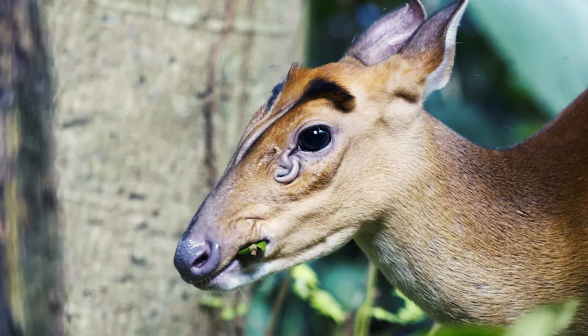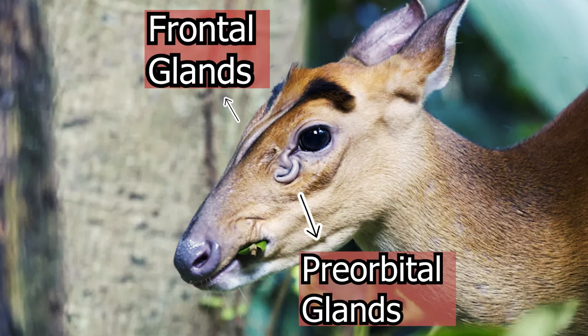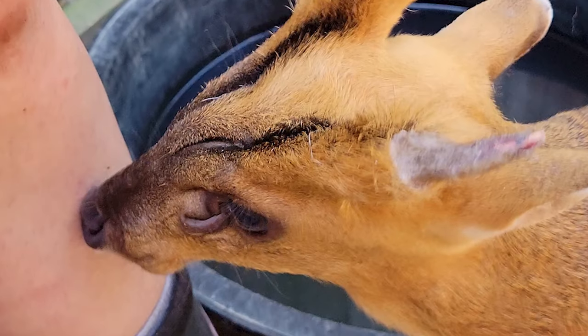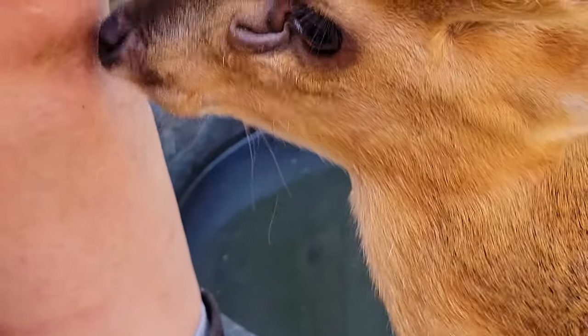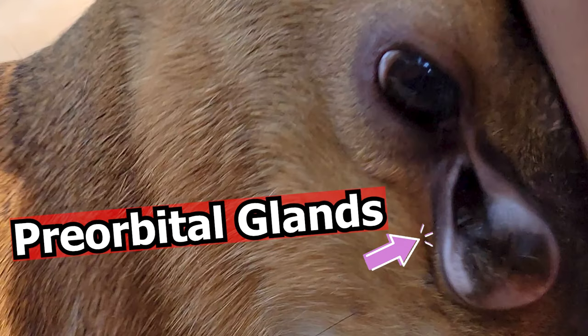Deer species have a number of different glands on their body, but muntjacs are the only deer species to possess both frontal and pre-orbital glands. In the wild, the frontal glands are used to mark their environment — in Marvin's case, that's typically his keeper Abby's knee. The pre-orbital glands are found lower on the face and secrete pheromones and other compounds used to communicate with other deer.